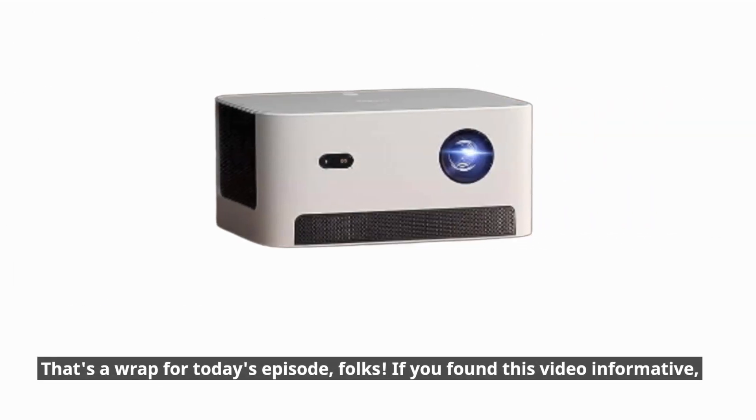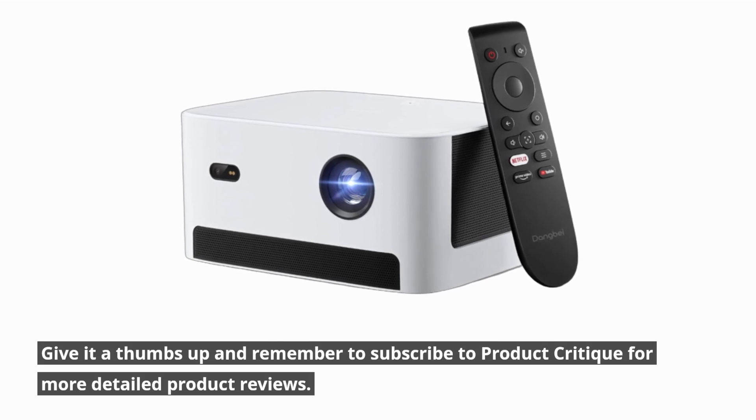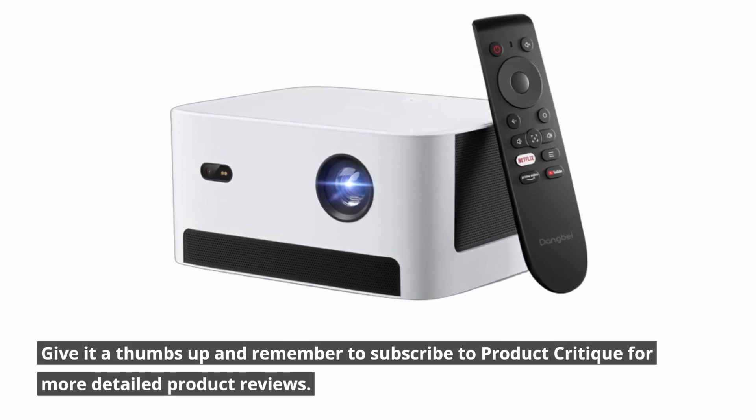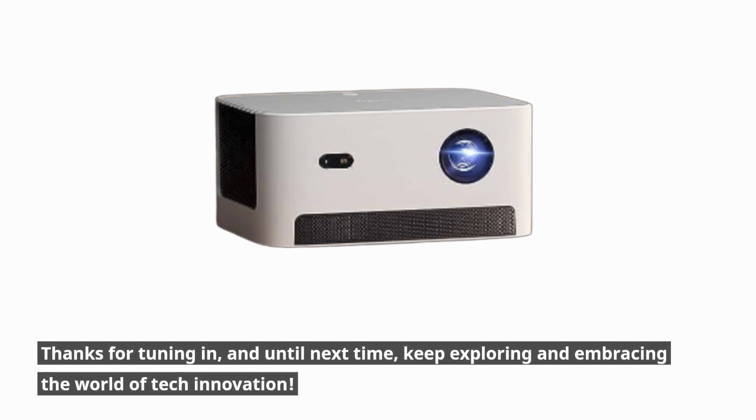That's a wrap for today's episode, folks. If you found this video informative, give it a thumbs up and remember to subscribe to Product Critique for more detailed product reviews. Thanks for tuning in, and until next time, keep exploring and embracing the world of tech innovation.